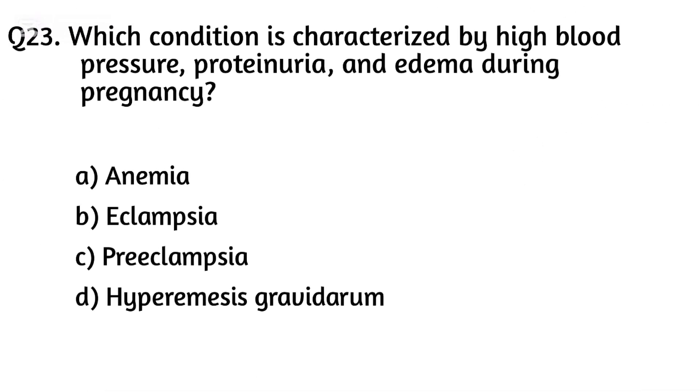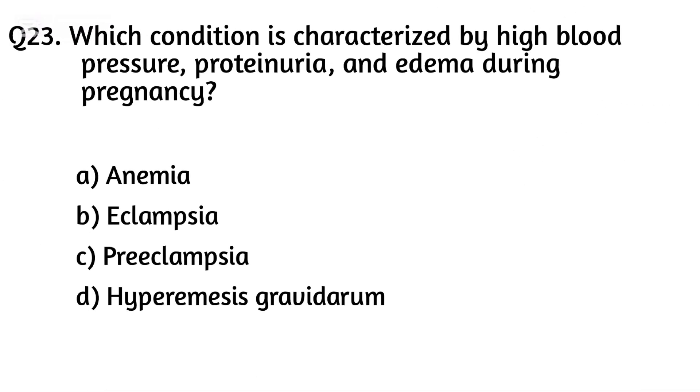Question twenty-three. Which condition is characterized by high blood pressure, proteinuria, and edema during pregnancy? The right answer is Option D: Pre-eclampsia.